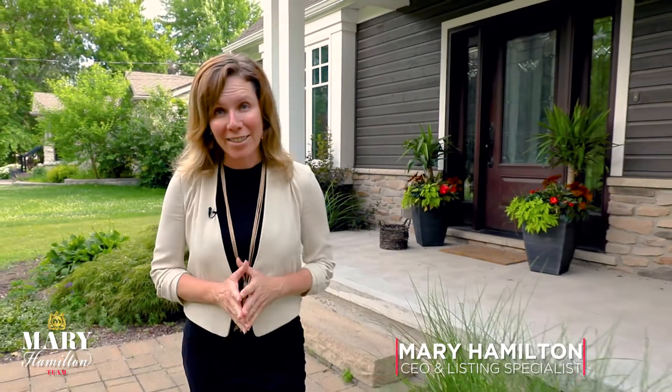Do you want to sell your home in less time for more money? We can make that happen by providing our complimentary professional full home staging.